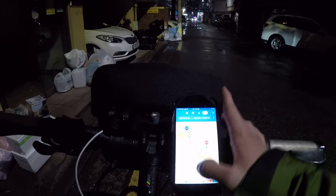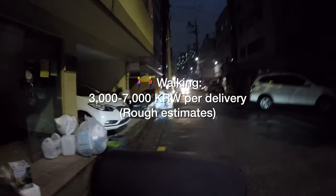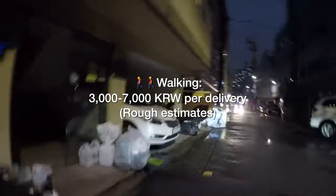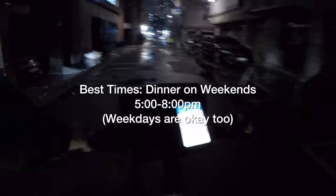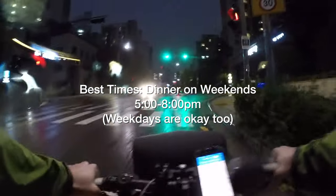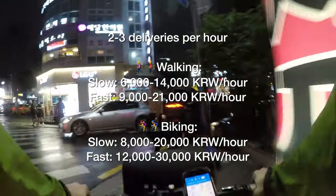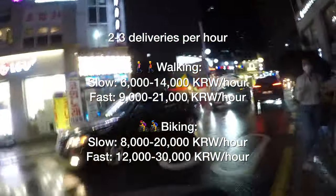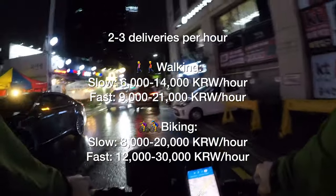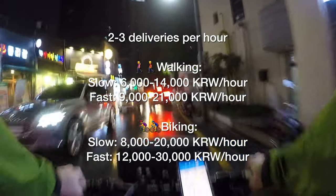Now let's talk about how much you can make. In our experience, it can be as little as 3,000 won and as much as about 7,000 won for walking, and up to 10,000 won for biking, because you travel longer distances. The best time to do deliveries is dinner time during the weekends, between about 5 PM and 8 PM. Anybody can easily complete two deliveries in an hour, and if you're fast, up to three. So you can make from 6,000 to 14,000 won per hour walking, and 8,000 to 20,000 won per hour biking.